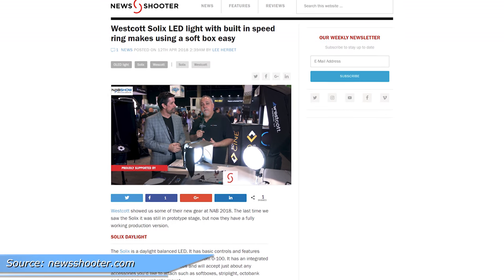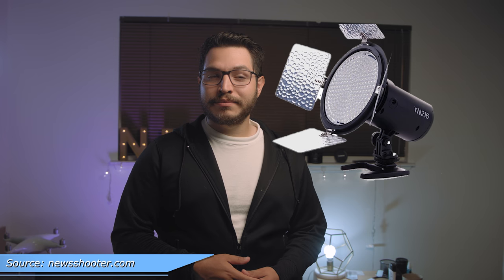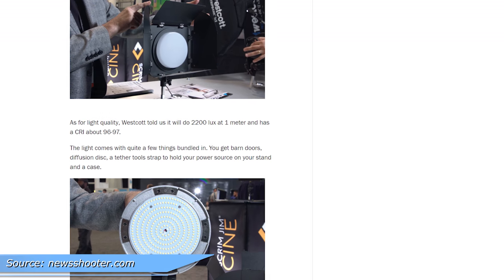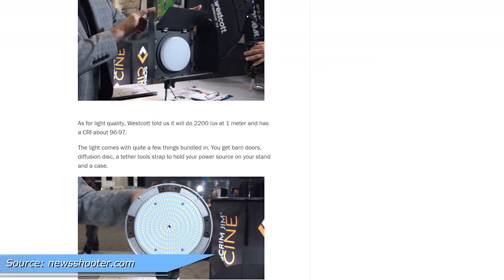Speaking of foldable, Westcott has a new light — but it's not flexible or RGB. It's a circular LED panel with a fan. Output is decent, similar to their 1x1 flex, and it's really lightweight, they say. It also has an integrated speed ring.